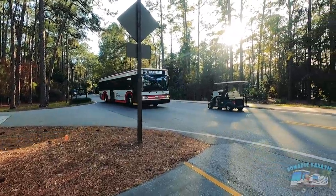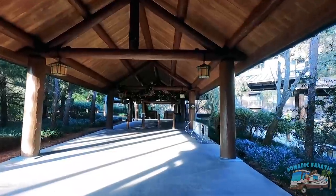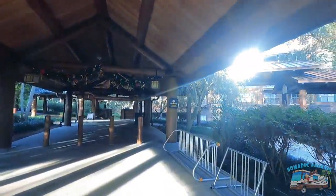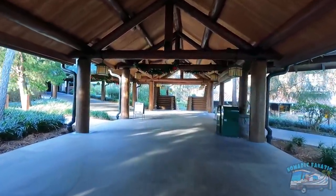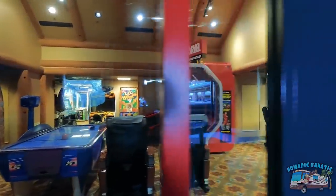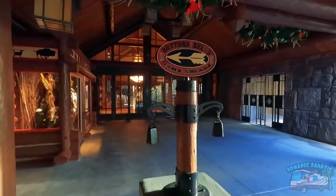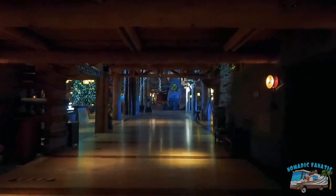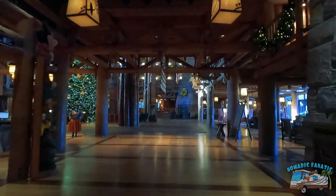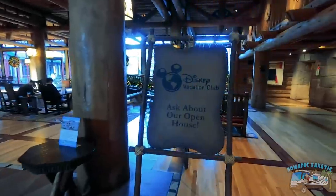I love Disney cast members — they are so incredibly helpful. I got lucky that the bus continued on straight to the Wilderness Lodge. They also told me where to catch the bus back to the campsites. They have a full arcade in here, which looks awesome — but you guessed it, closed. All right, mask up — let's be safe. Here we are, seeing the Wilderness Lodge for the first time right here with me. This is the lobby, where you check in.